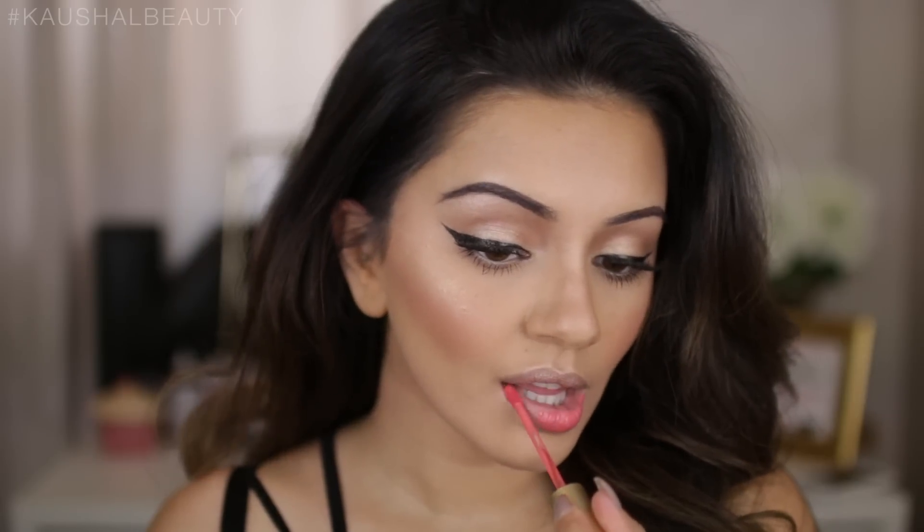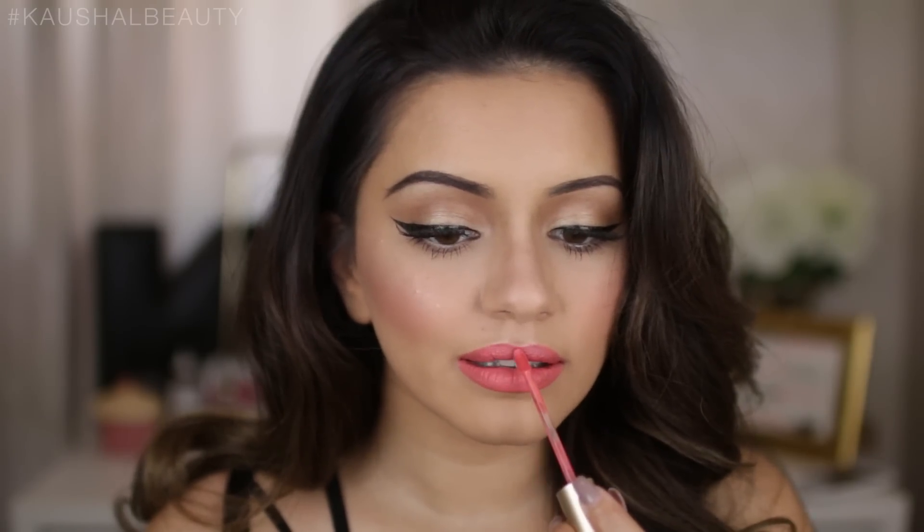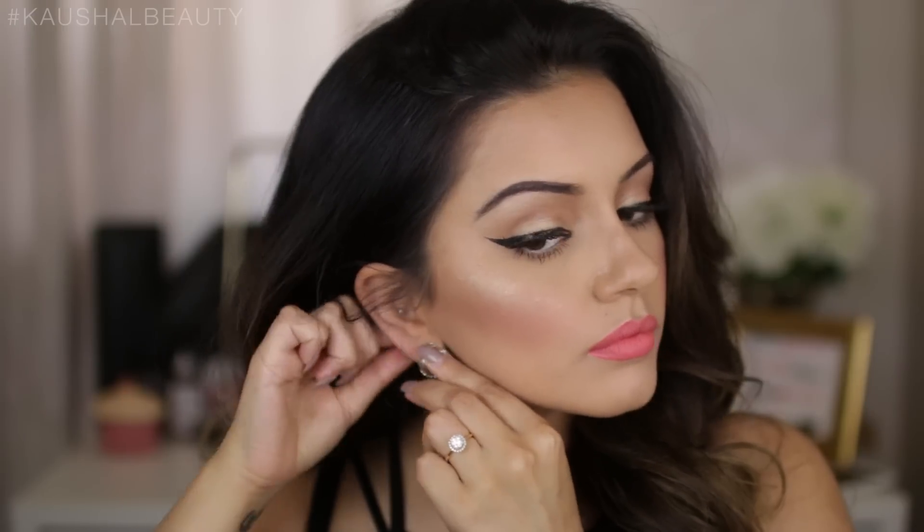I didn't want something too bright for the lip, but I decided to go for coral because it's bright enough for me — just that perfect, soft, summery shade. I topped it off with my favourite perfume and added some jewellery to add to the glam evening look. And that, you guys, is the final makeup look that I went for.